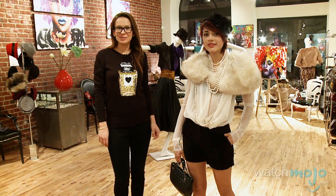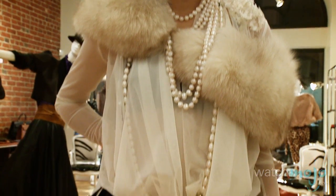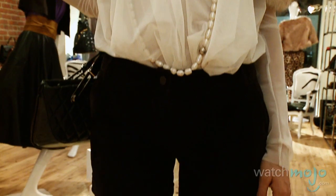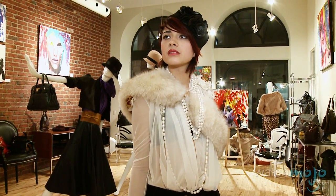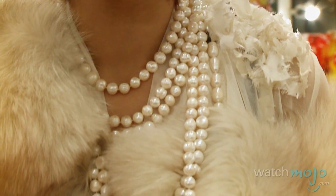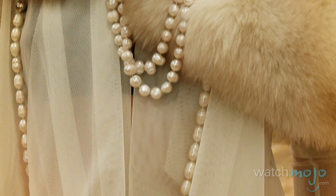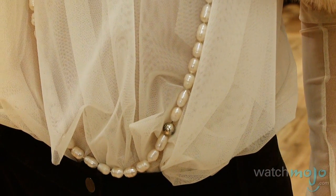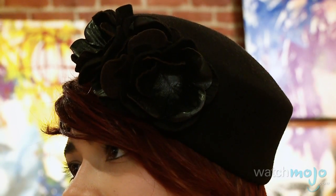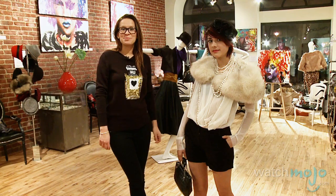For our second look we have picked this elegant black and white pairing. We tucked in the chiffon blouse into these high-waisted shorts to add some extra texture and to slightly toughen up the look. We also added a fur collar as another element of glam and chic, and to complete this ensemble we threw on this white pearl necklace. Coco Chanel loved to mix a lot of accessories in her outfits, especially pearls. This look is perfect for a night out and the red lipstick is a must.